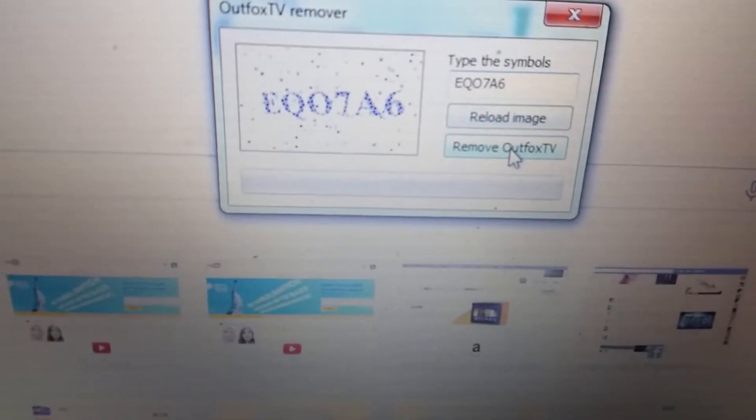E-Q-O-7-A-6. Then you click on 'Remove Alphox.tv.' There you go — it's gone.